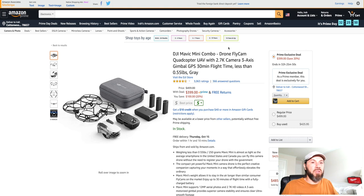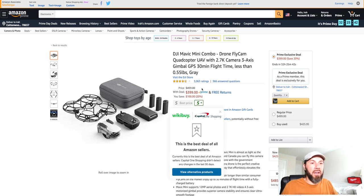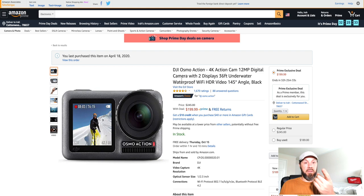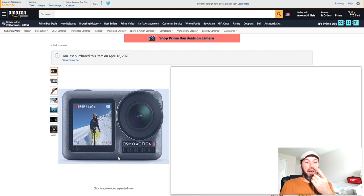The DJI Mavic Mini combo drone fly cam is saving you $100 right now — basically 20% off, from $500 down to $400. So if you're looking for a mini drone by DJI, that's a solid deal.